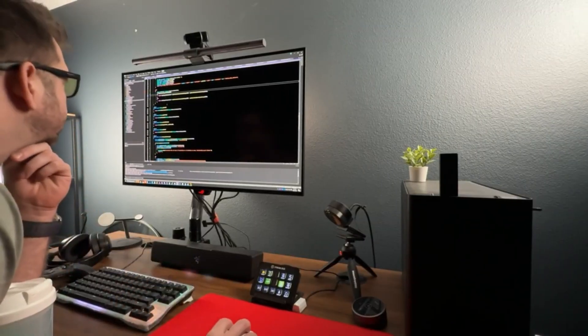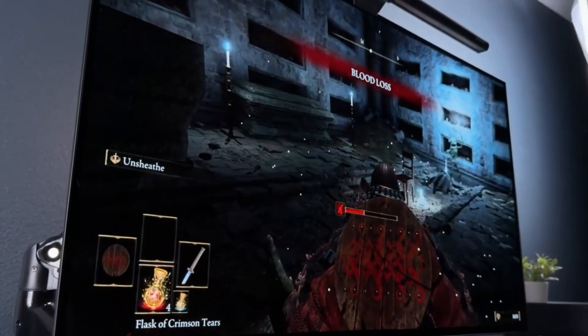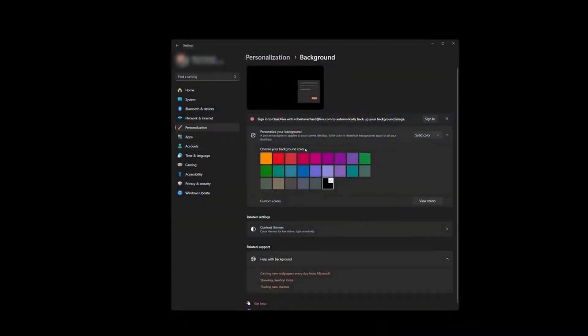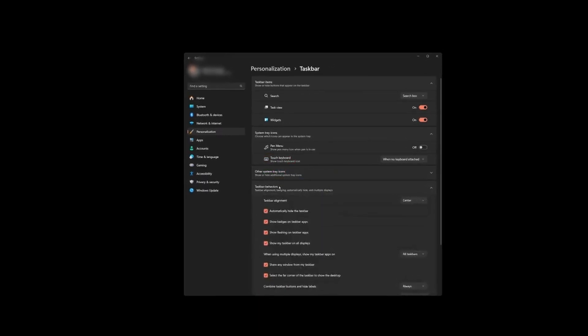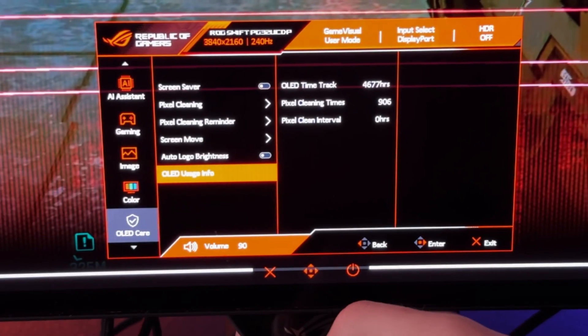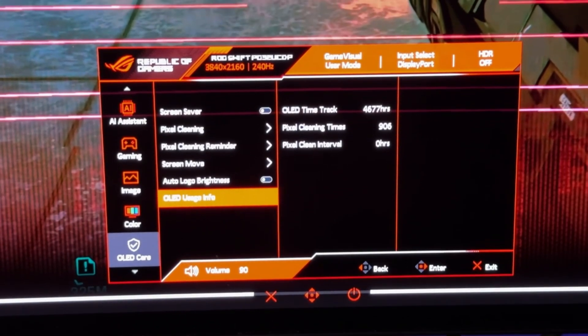Since my last update, the way I treat this panel has changed. I've stopped using a full black background, I no longer hide icons or my taskbar on my desktop, and I've turned off every single OLED care feature since I feel like they just make the image look worse.